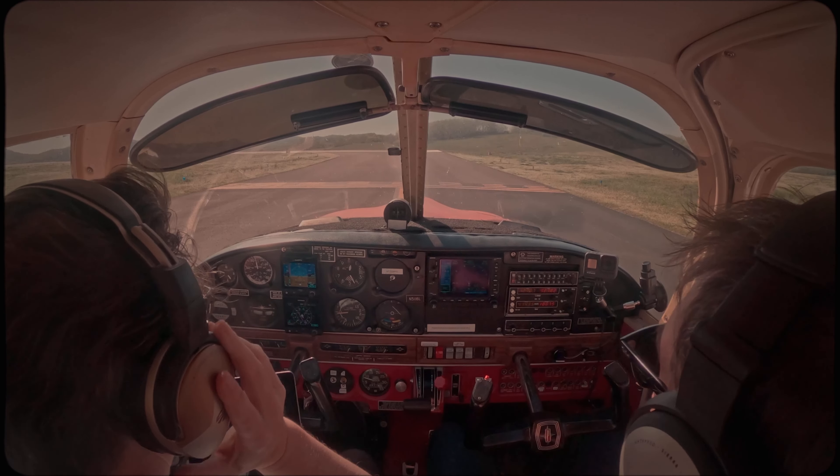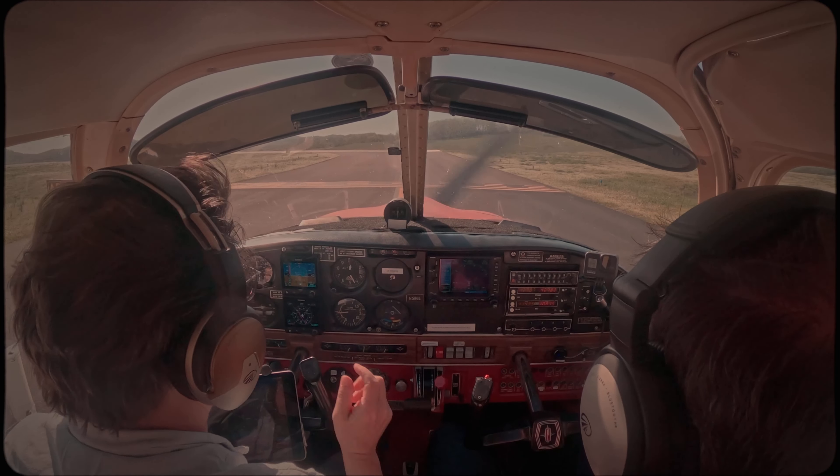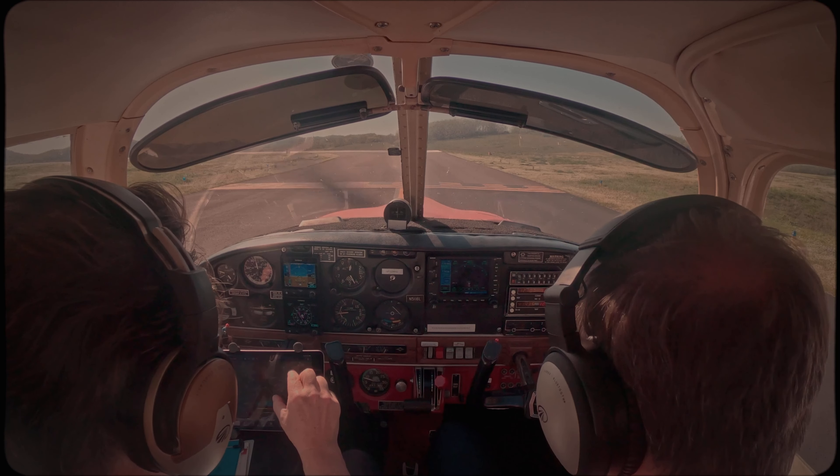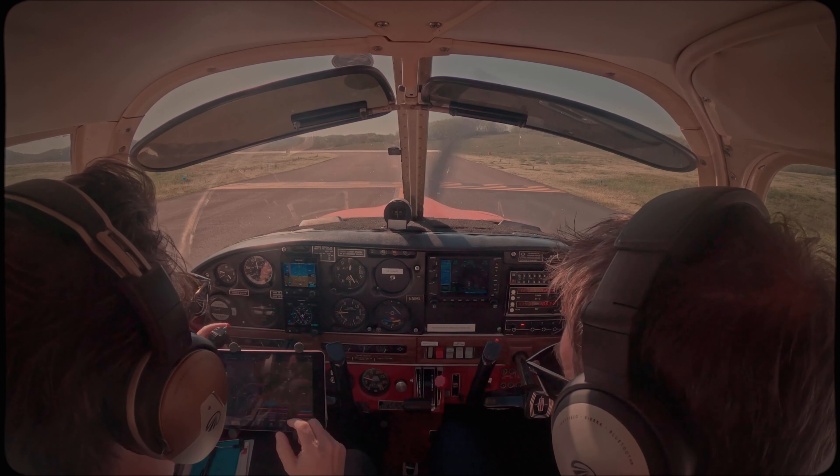It is a Tuesday — people have responsibilities. But not us. John Tune Tower, Cherokee 5016L, ready to depart runway 20. November 5116L, Junction Tower, runway 20, clear for takeoff. Right turnout to the north approved. Clear for takeoff, 20. Right downwind departure to the north approved. Cherokee 5016L, thanks.